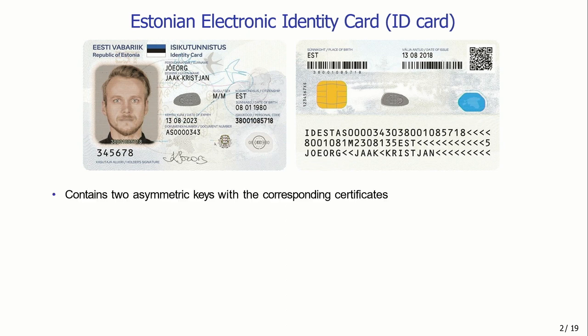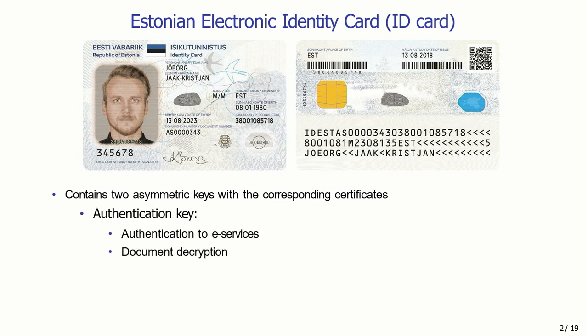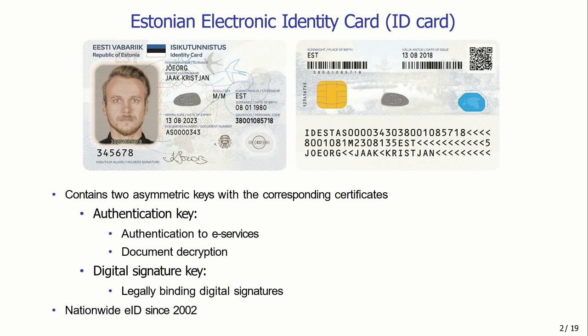In the case of the Estonian ID card, it contains two asymmetric keys with corresponding certificates. The certificate is a digital statement attesting that a particular public key belongs to a particular person, so we can link a digital signature to the person who created it. The first key is the authentication key, used for authentication to e-services and document decryption. The second is the digital signature key, used to create legally binding digital signatures. The Estonian ID card is interesting because it is a nationwide electronic identity scheme introduced in 2002 and actually used in practice. As far as I know, in no other country is the ID card used as much as in Estonia, so there is a lot to learn from the Estonian experience, including security issues over these 18 years.